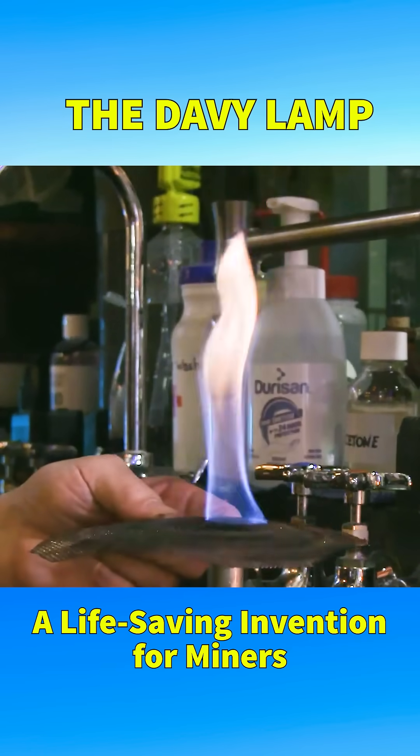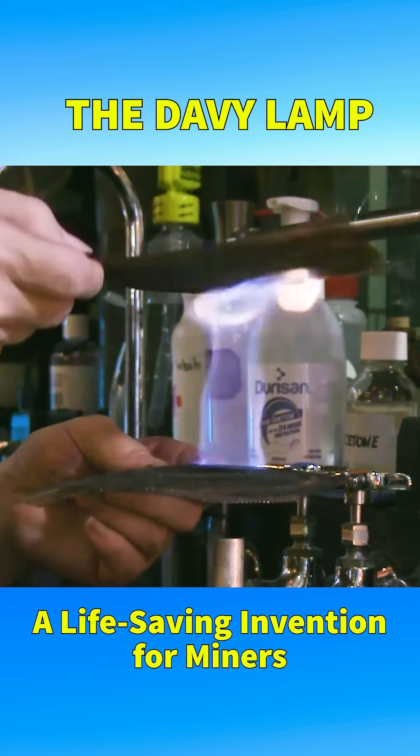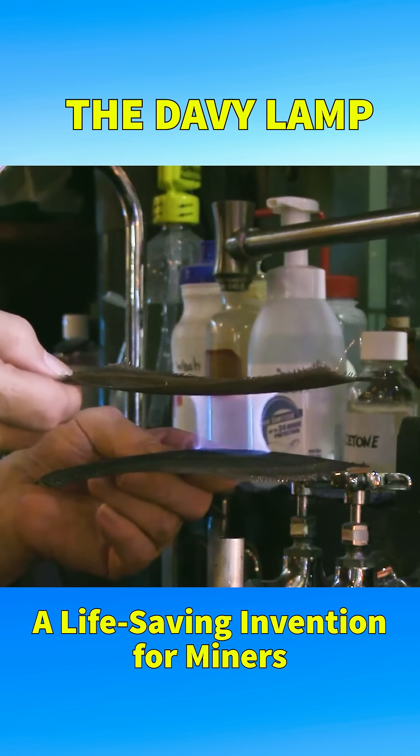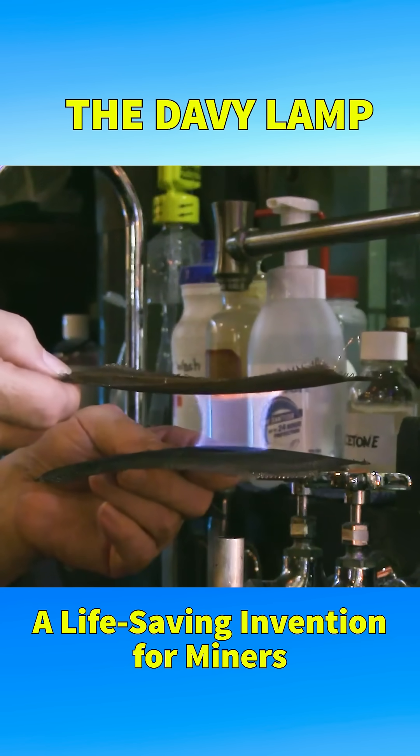This simple yet ingenious solution addressed a major problem before electric lamps were available, revolutionizing coal mining and driving forward the industrial revolution in Britain.